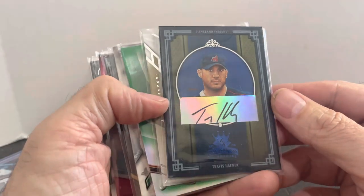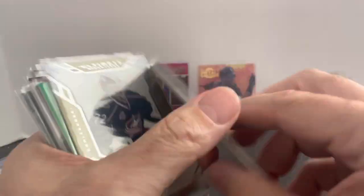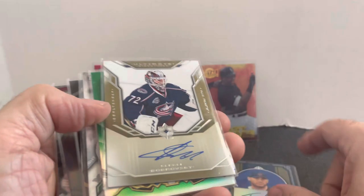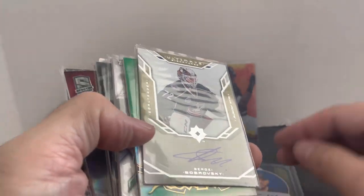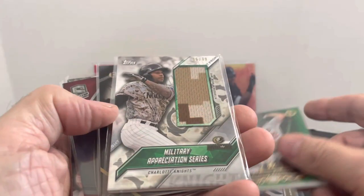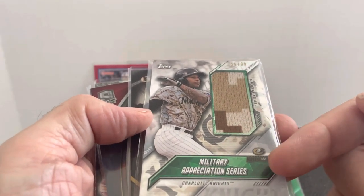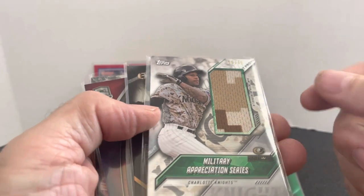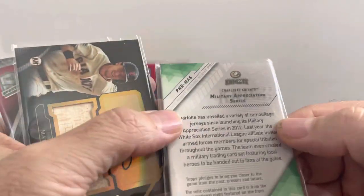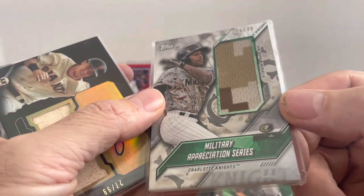Some dollar cards — I think I got some decent ones here. Travis Hafner autograph numbered to 25 — there was a time he was one of the top players in the league, so this is definitely a COMC send-in. Got an autograph from Ultimate Collection for a dollar — why not. Clayton Kershaw numbered to 99. And this military appreciation series card — you've got the camo right there from Topps. I just thought it was a really nice looking card with a great design.